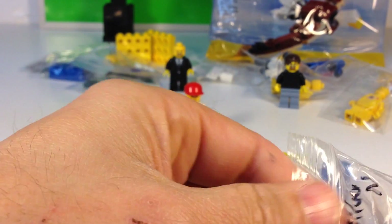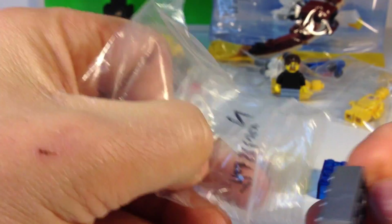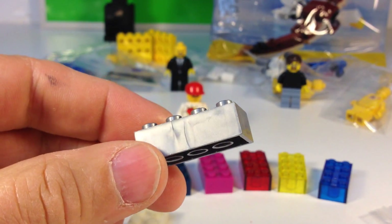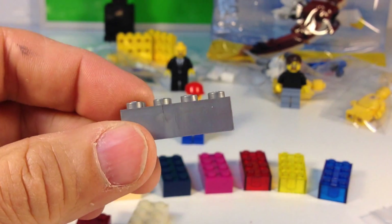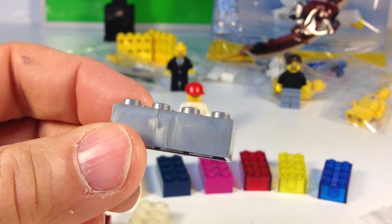And one more rarity — flat silver! Flat silver — that is cool.